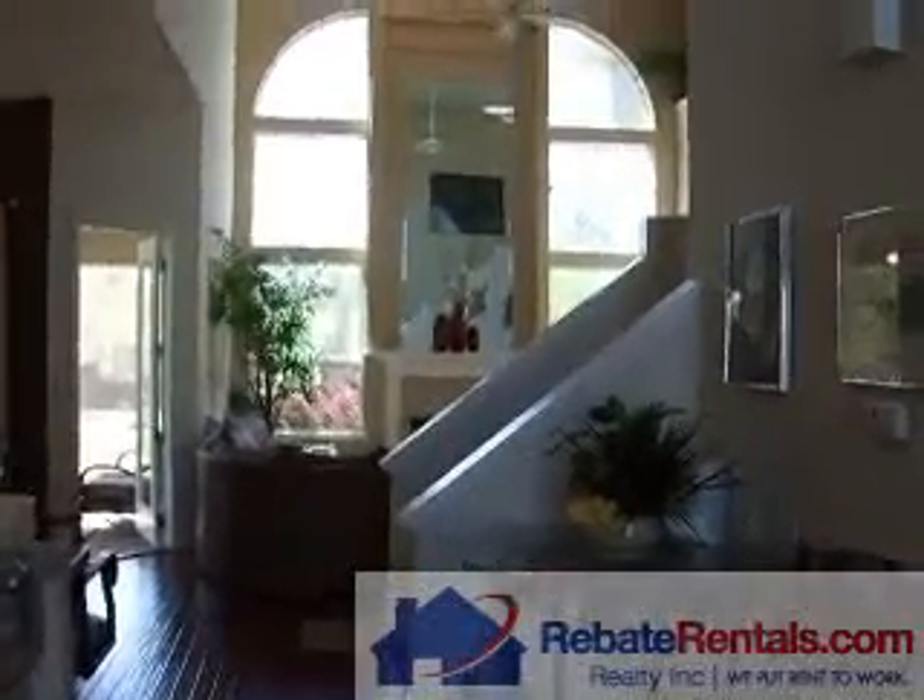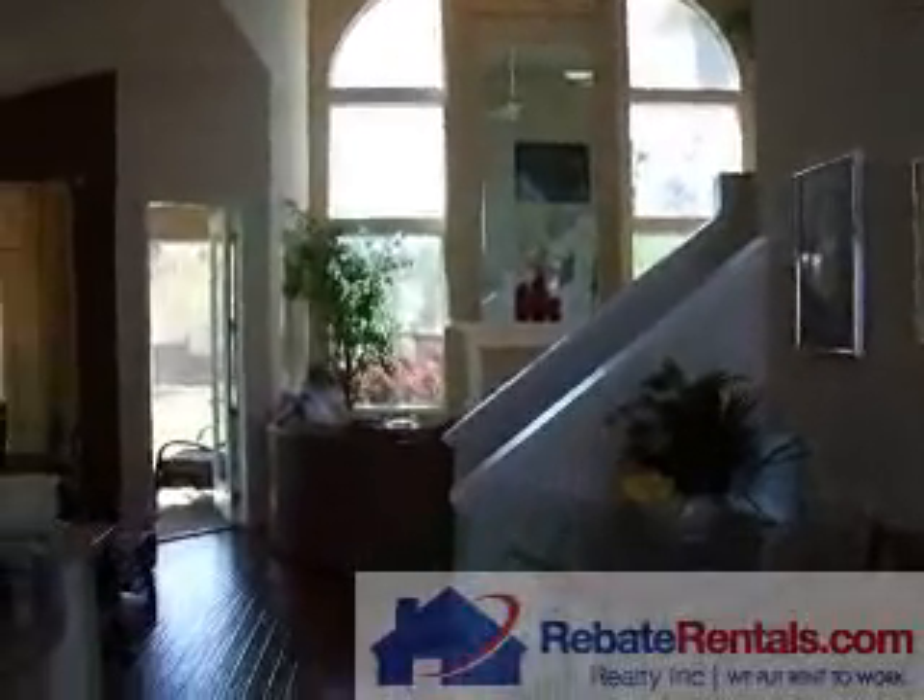This is a three bedroom, two and a half bath, single family home.